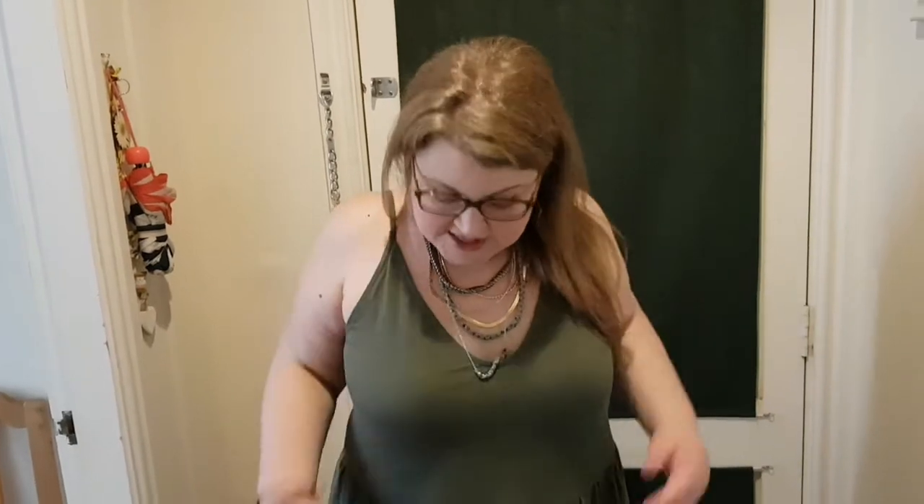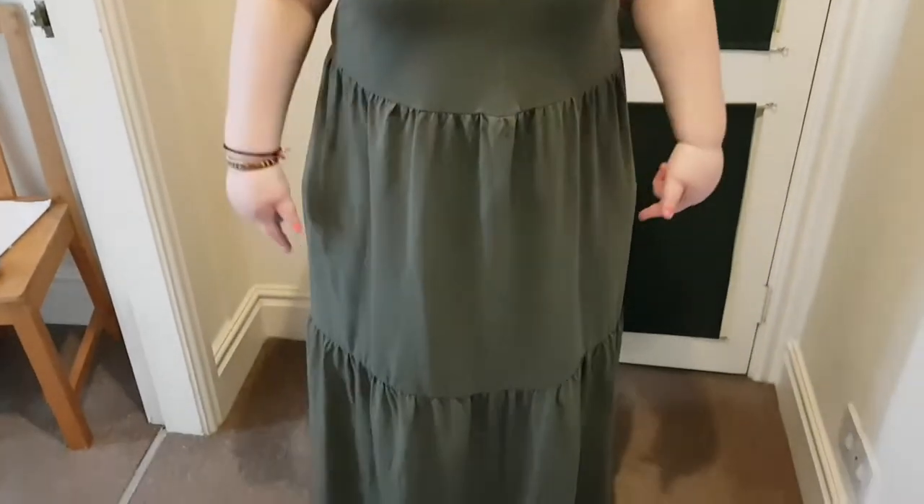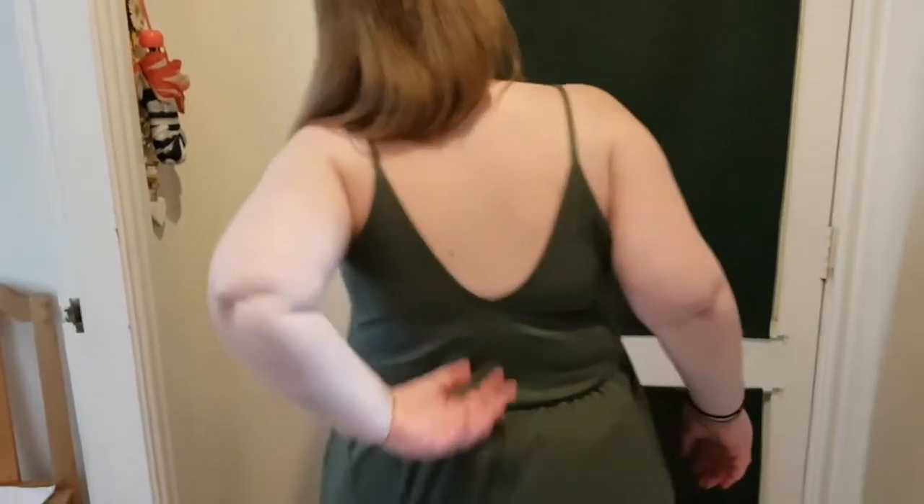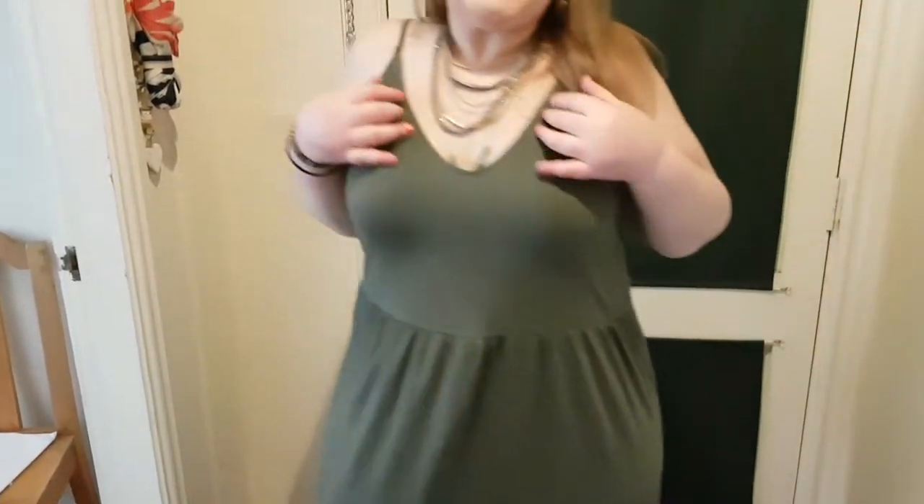This is a dress I got from Asos, size 16. My partner's going to show you — it's a maxi dress and I'm wearing it with white runners and lots of necklaces. One necklace is from Asos but I added another for more bling. This is the back — it goes quite low and initially I thought it was too booby-ish, but my friends and partner said it's good booby, so I'm going to keep it.